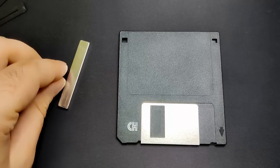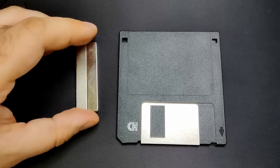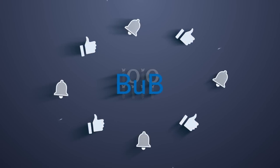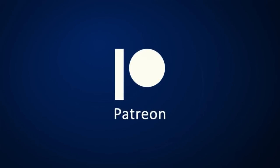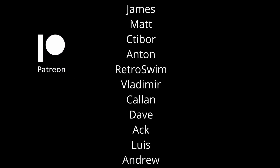And with this, we have reached the end of this video. I hope you enjoyed today's experiments with floppy disks. If you did, please give this video a like and subscribe to my channel so you get notified whenever I upload new content. A special thanks to all my Patreons for their continued support. Thanks for watching and I will see you in one of my other videos!